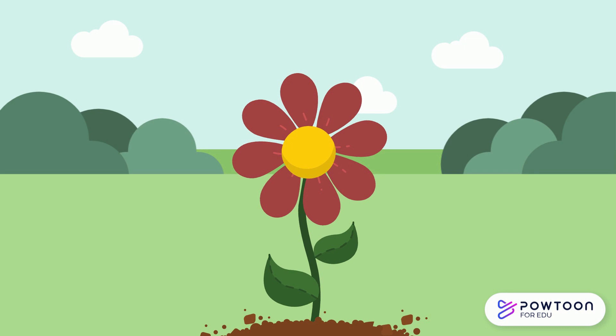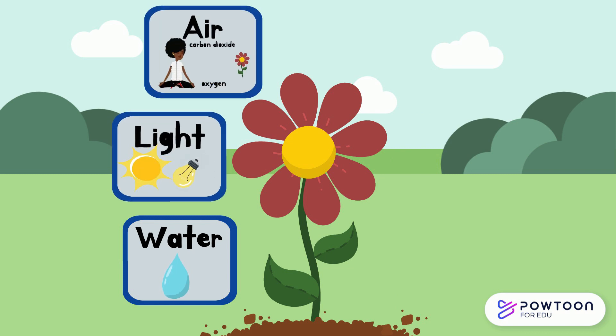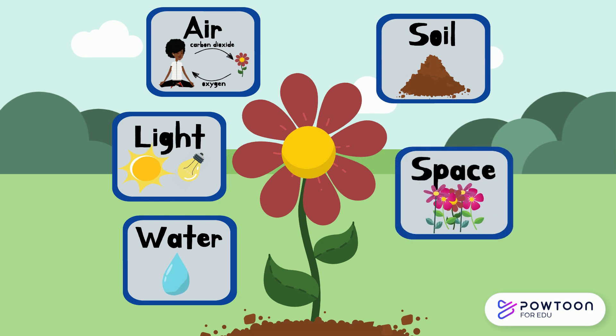Let's recap the five things that plants need to live: water, light, air, soil, and space. Well done!